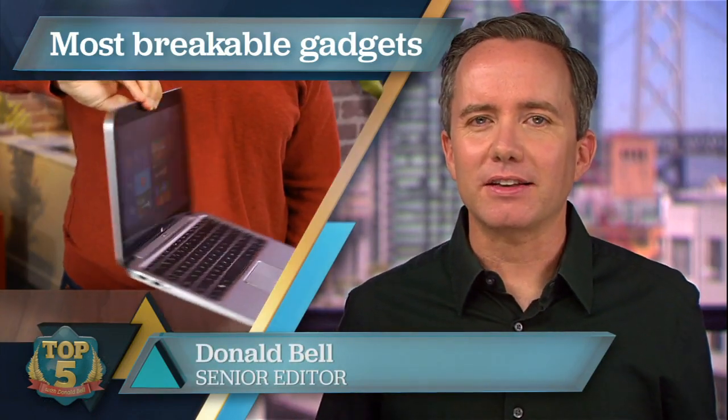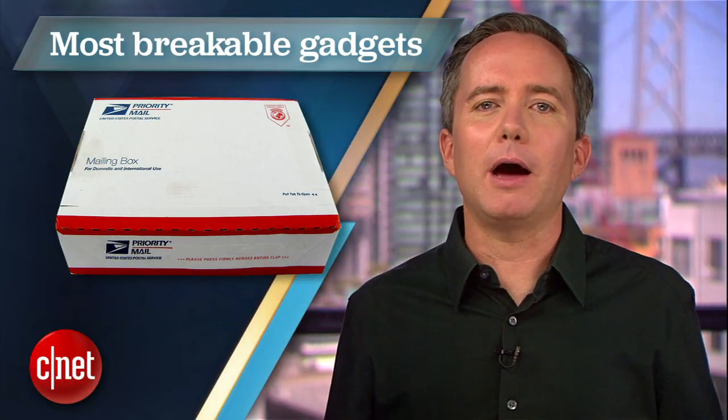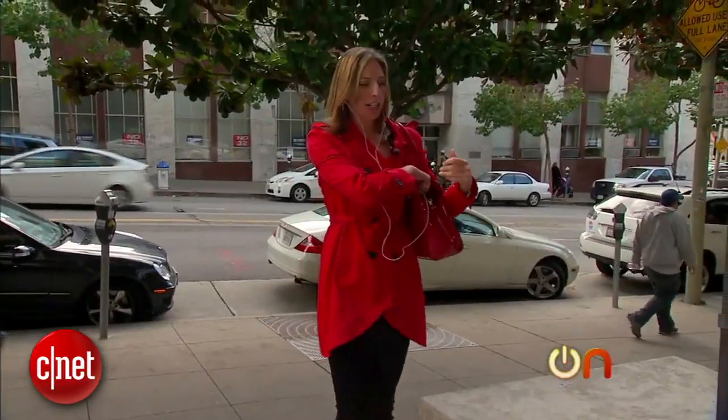Our reviews here at CNET can tell you a lot of things about any given piece of technology — how well it works, how long the battery lasts, how well it stacks up against the competition. And then we carefully box that product back up and send it back to the manufacturer, leaving one critical question unanswered: will this product survive a drop from a moving car?